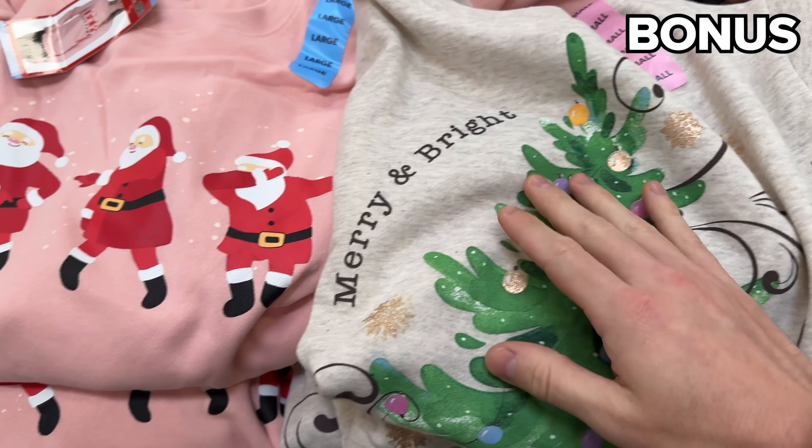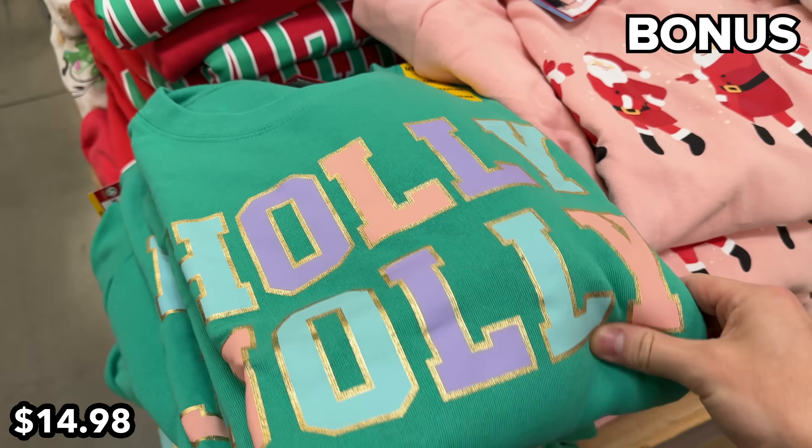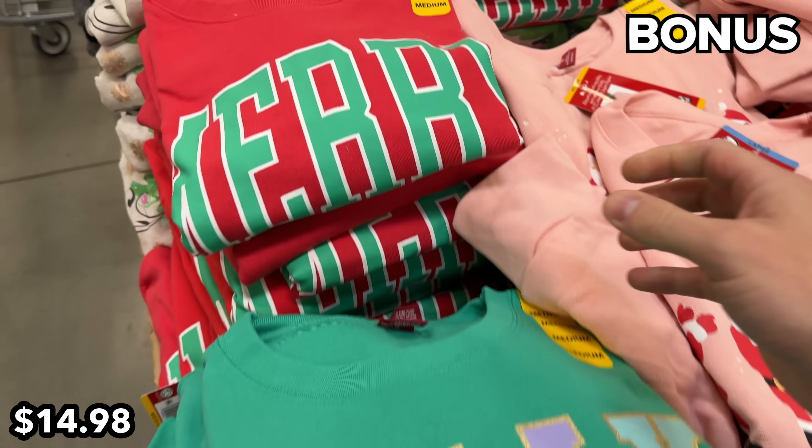The bonus section begins with ladies' Christmas sweaters — none of which are ugly, just festive — with merry and bright, dancing Santas, holly, and jolly designs, nicely priced at $15.